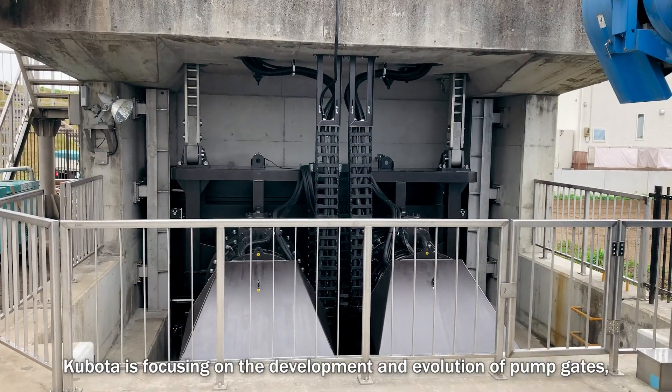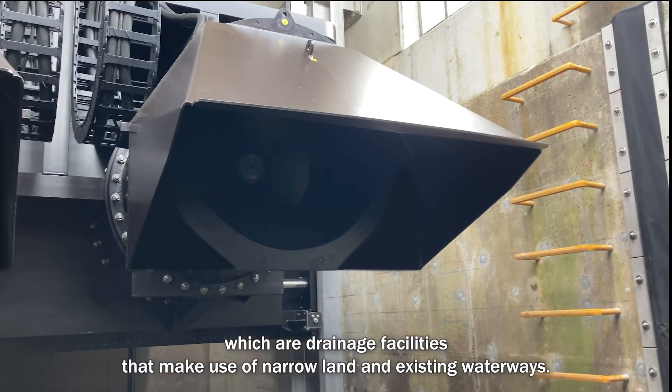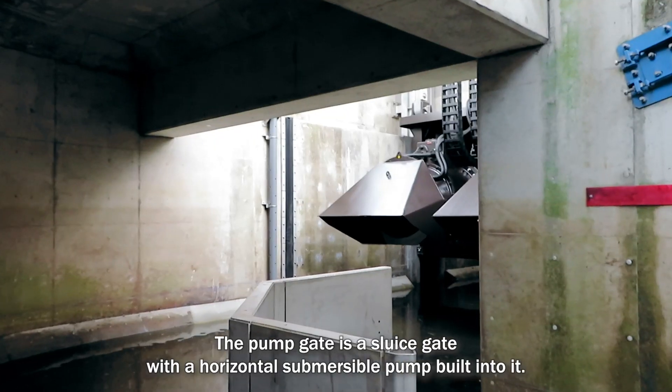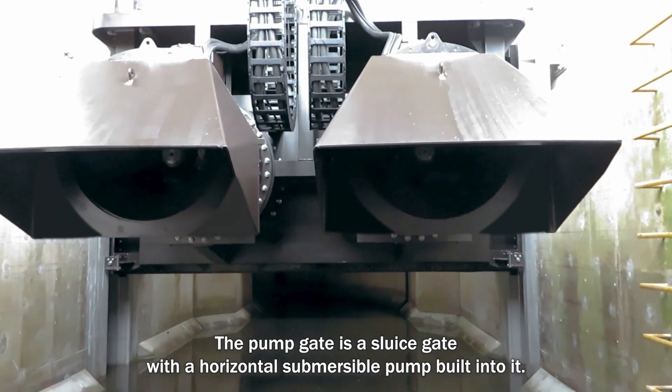Kubota is focusing on the development and evolution of pump gates, which are drainage facilities that make use of narrow land and existing waterways. The pump gate is a thrust gate with a horizontal submersible pump built into it.